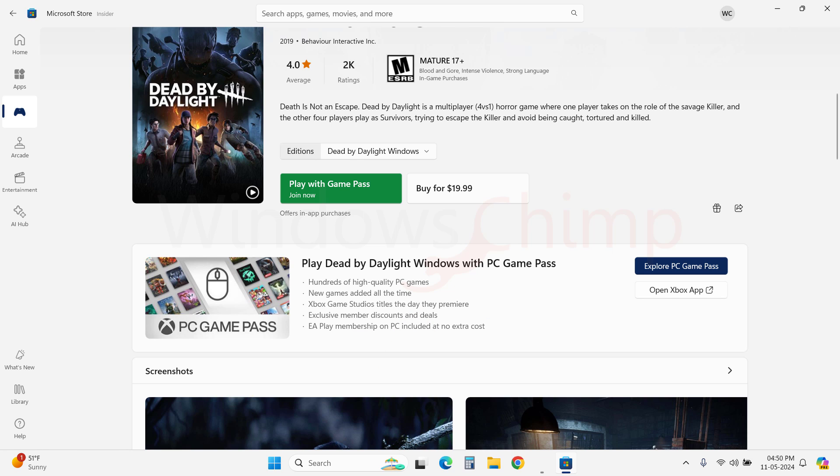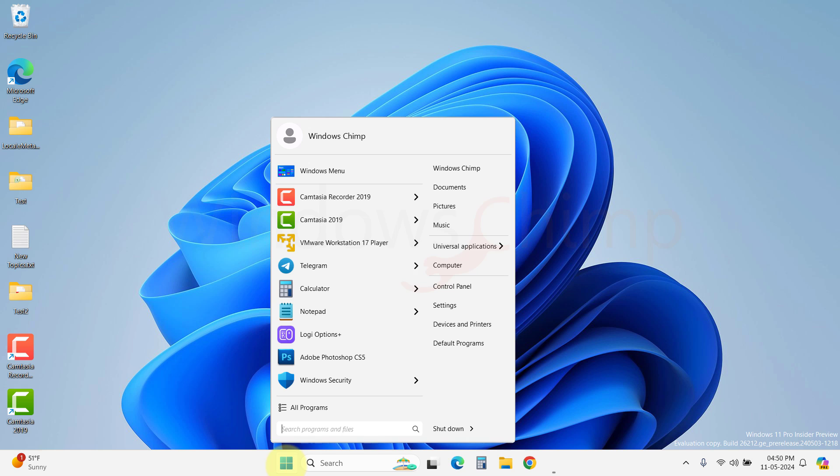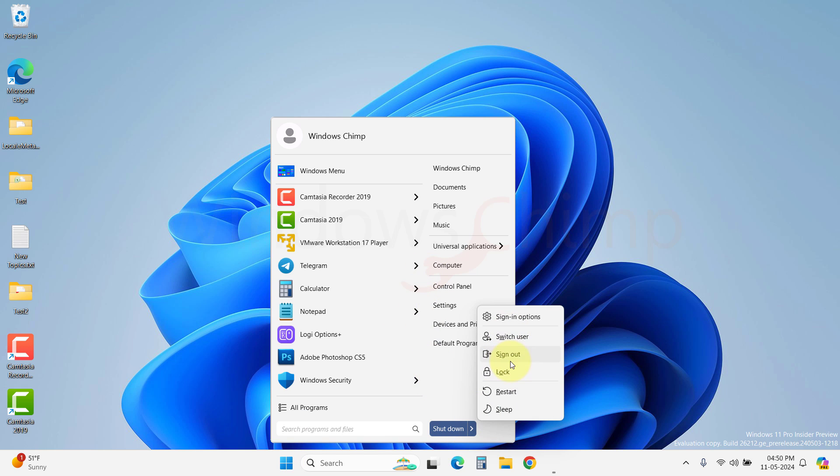So the final answer to the question — is Windows 11 better than Windows 10 — is yes. Windows 11 is a much better and more advanced operating system than Windows 10. You might not like it, but it is a better OS.